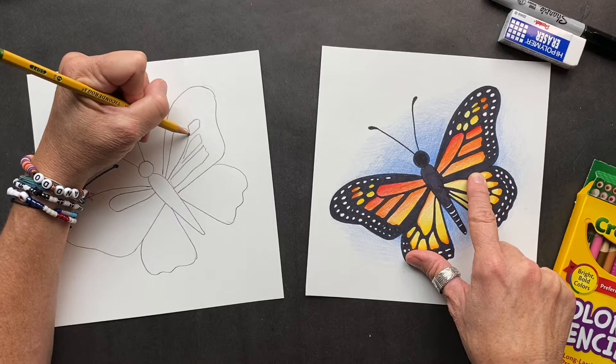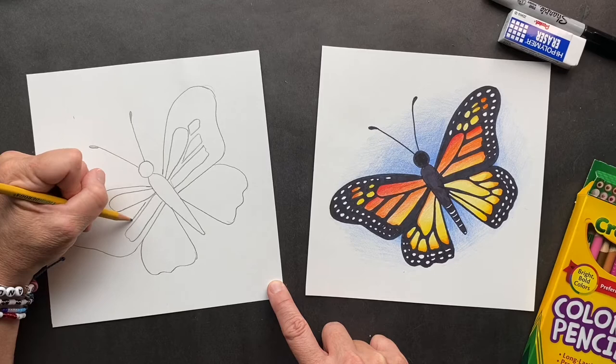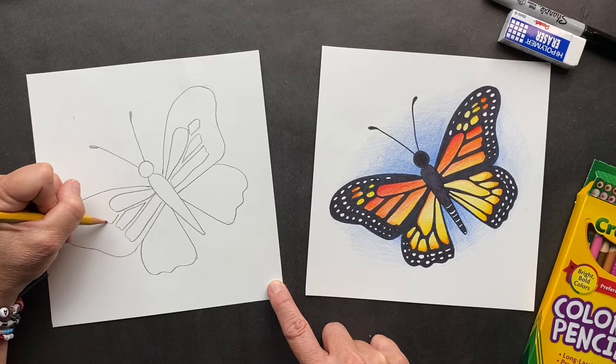Now let's do the same thing on this side — it's gonna come straight out, come back in. Have another one come out, back in. Last one over here and in. Those are the big ones that we just did.